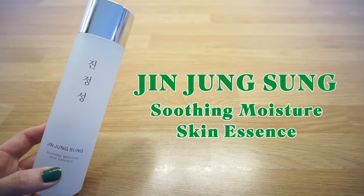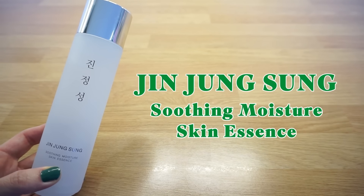Jin Jung Sung Soothing Moisture Skin Essence. This is in a quite heavy glass bottle — solid packaging that contains 150ml of their amazing essence. This will last you a long time. The word Jin Jung in Korean means to calm, so the name itself is kind of therapeutic. Its simple and clean design reflects this name really well, and what's inside it reflects it really well at the same time.